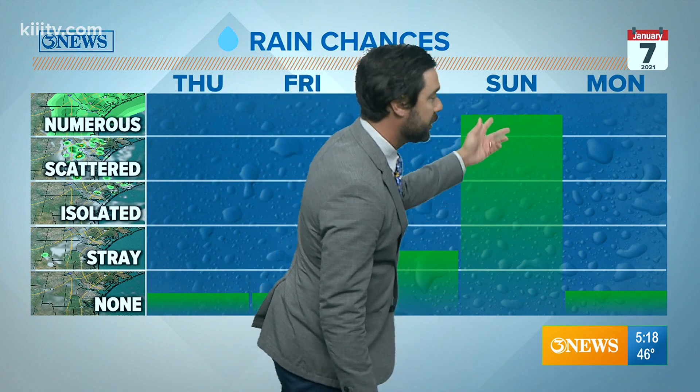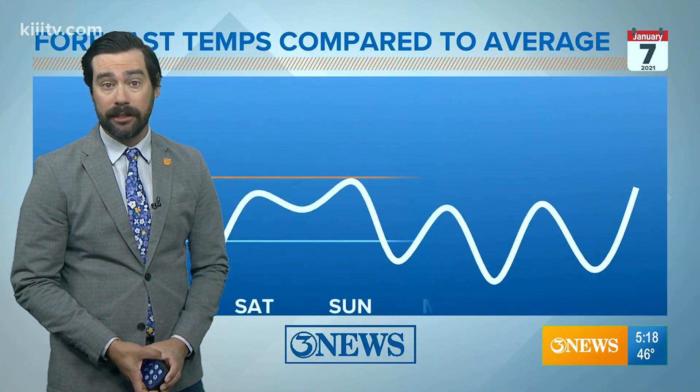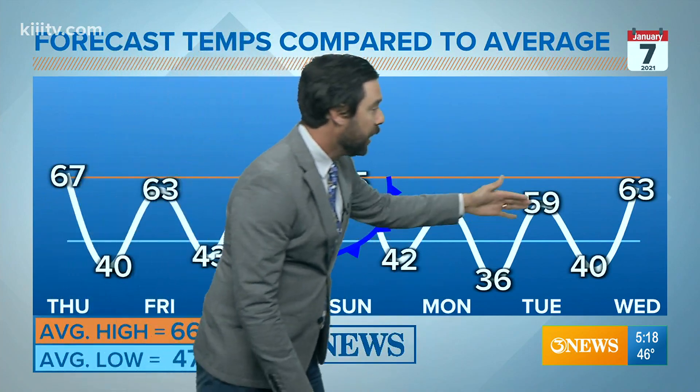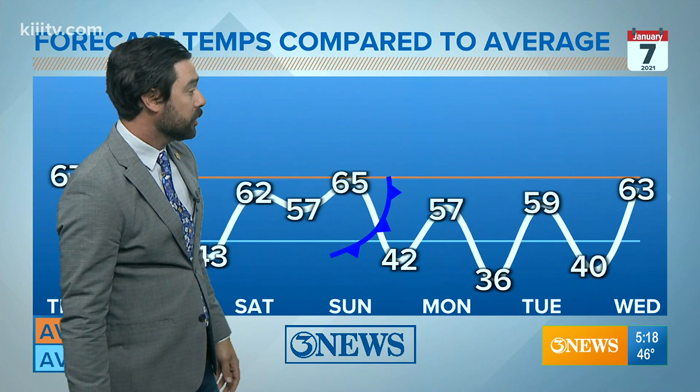The best shot again is going to be on Sunday. Rain chances go up Saturday night, but Sunday looks like the bullseye for the best rain chances in the area. Temperatures are seasonally cool through Saturday. On Sunday we're still going to get up into the mid 60s, but that cold front does its work. We're going to be in the 30s at night with 50s in the day both Monday and Tuesday, so it is going to get chillier.